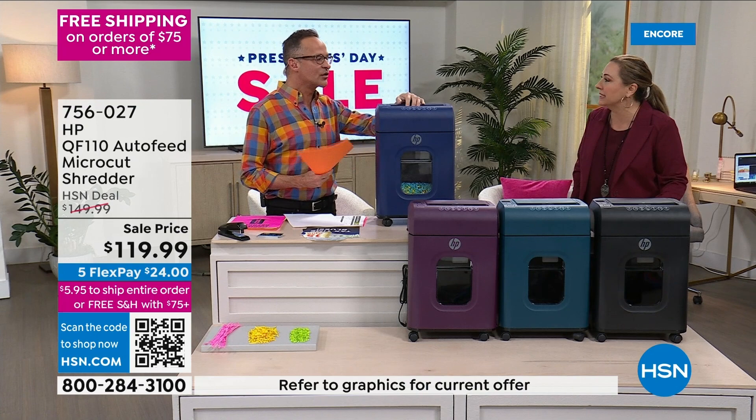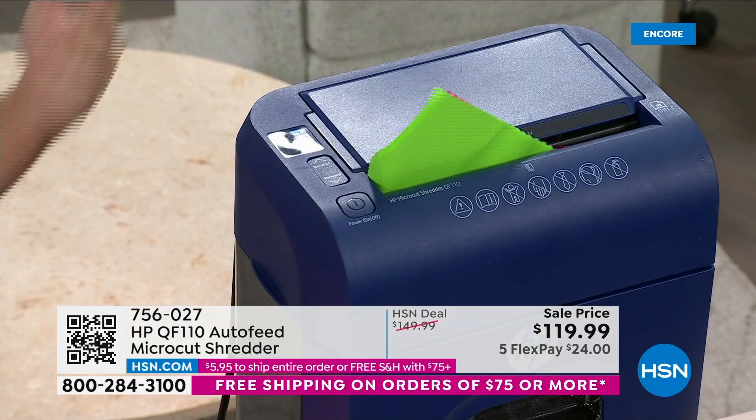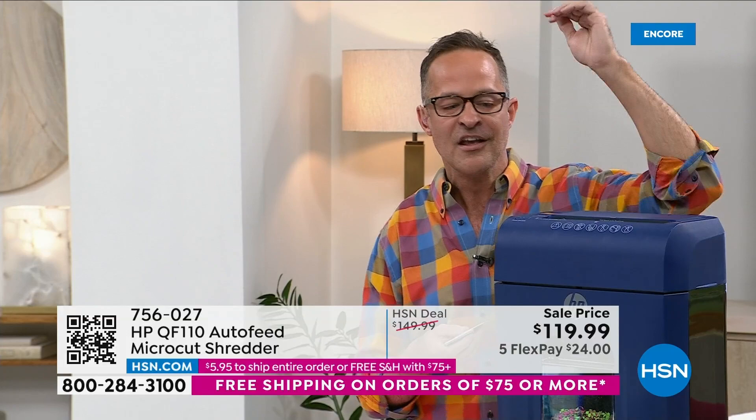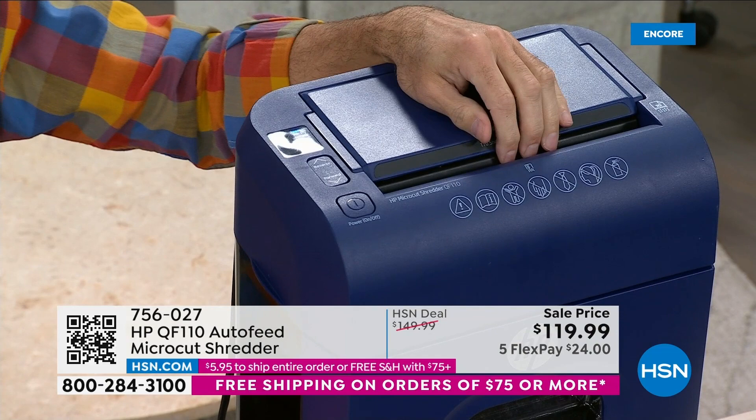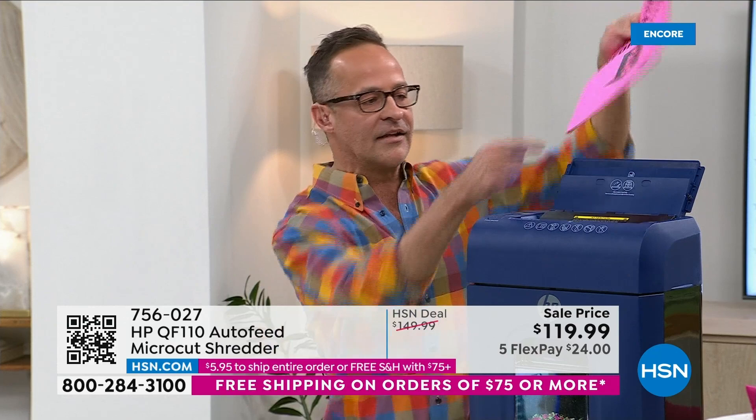First of all, there's manual shredding — see how fast it is? That's one page. You can do up to 10 pages in the manual slot at a time. Not just paper — I'm going to grab a credit card here. When you get those credit card offers — buh-bye. You don't even have to open them. Here's the more important part in my opinion: auto document shredder. You can take up to 100 pages. Your financial statements, medical records, credit card offers, utility bills, tax documents after seven years, junk mail — all of that should be shredded.